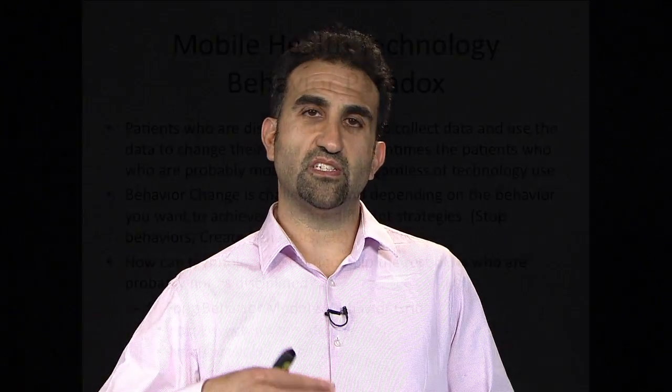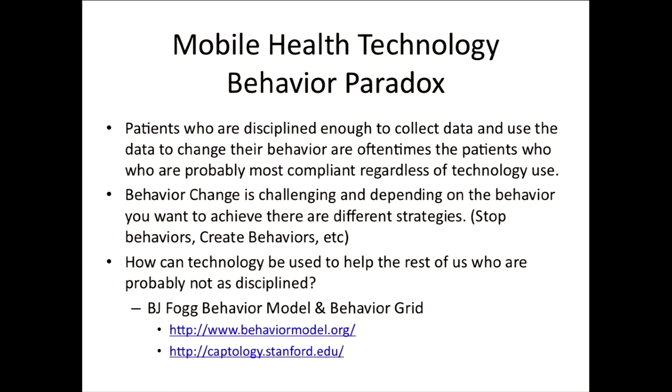This goes back to a very important point: just throwing technology at a problem is not going to solve it. There's a behavior paradox specifically with mobile technology. Any technology has early adopters, and in this realm there's a lot of what we call the quantified self — people who are very vigilant about entering their own data: what they eat, what time they sleep, their blood pressures, weights, and so on. The paradox is that the types of people who are disciplined enough to actually do that are probably not the biggest beneficiaries of the technology. So the question is, how can technology be used to help the rest of us who are probably not as disciplined?